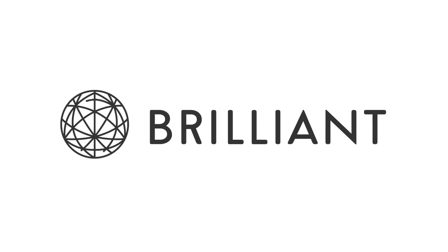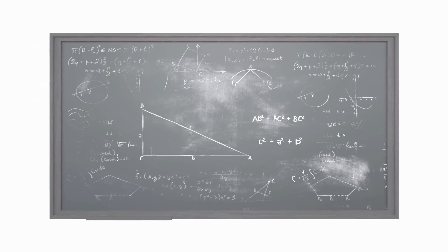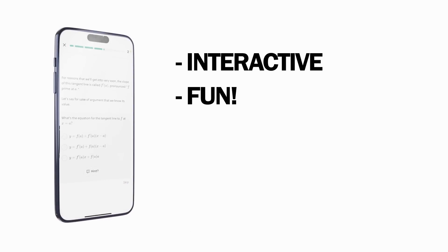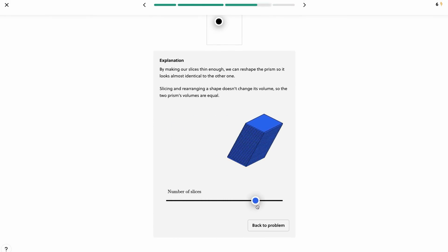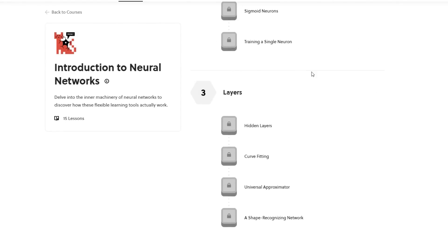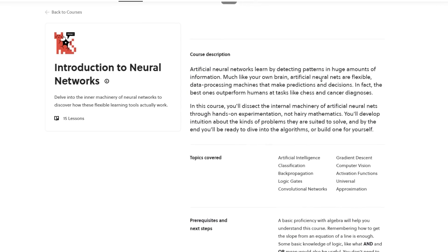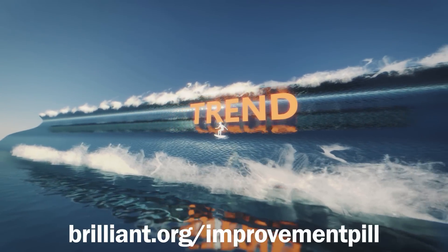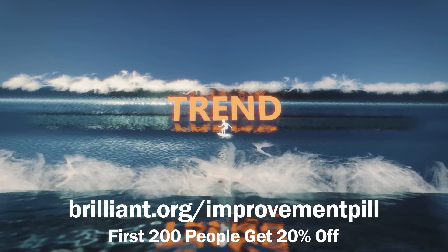Which actually brings us to the sponsors of today's video, Brilliant. Brilliant is a site and app where you can learn math, computer science, and other interesting subjects in STEM. What's great about them is that they do not teach by merely stating facts or formulas and making you memorize things. Instead, they employ an interactive teaching style that makes learning fun. You are given intriguing questions that test your knowledge and fill in your gaps and misconceptions. My favorite course right now is Introduction to Neural Networks — if you want to have a successful career or business, you will have to understand how AI works. If you want to stay on top of these world-changing trends, go to brilliant.org/improvementpill to sign up for free. The first 200 people who click on the link in the description box below will get 20% off their yearly plan.